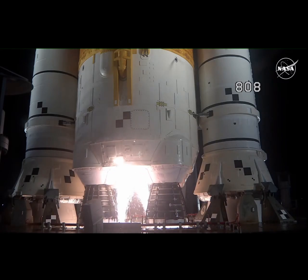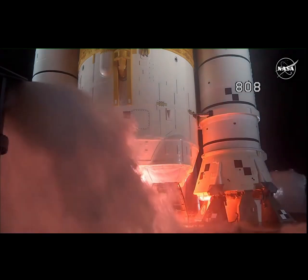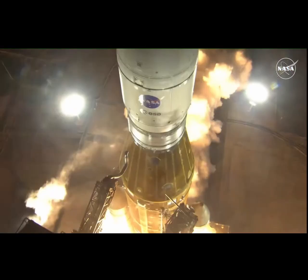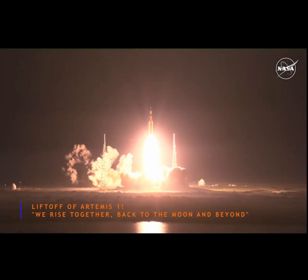And here we go. Hydrogen burn-off igniters initiated. 7, 6, 5, 4 — stage engines start. 3, 2, 1. Boosters ignition. And liftoff of Artemis 1. We rise together back to the moon and beyond.